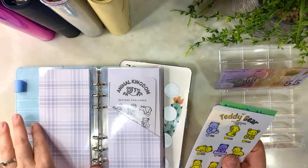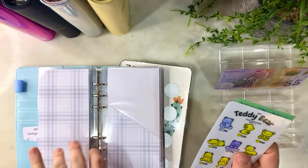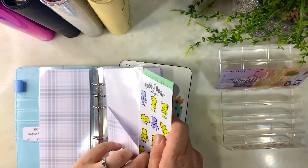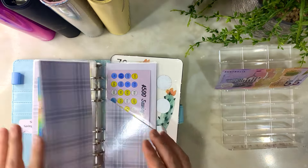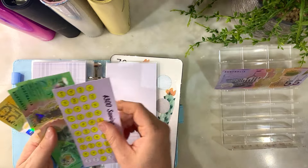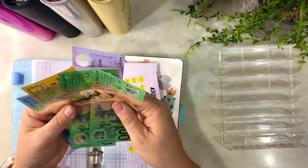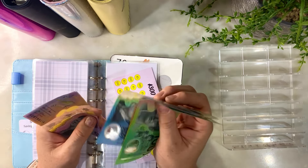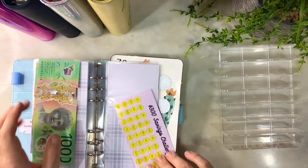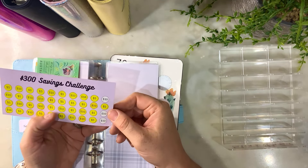I'll keep this one to go with it. All right, so teddy bear will be done next week, as will the $300 challenge. I'll put $10 in there. So that has $100, $200, $250, $260, $270, and we need $30 more to go.